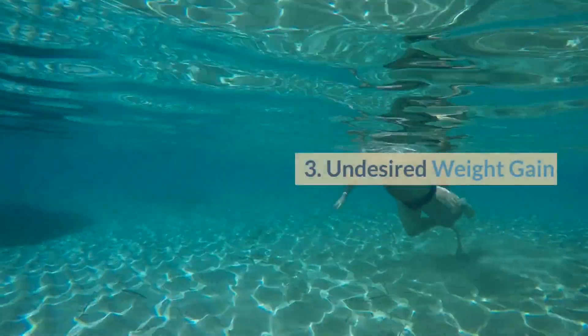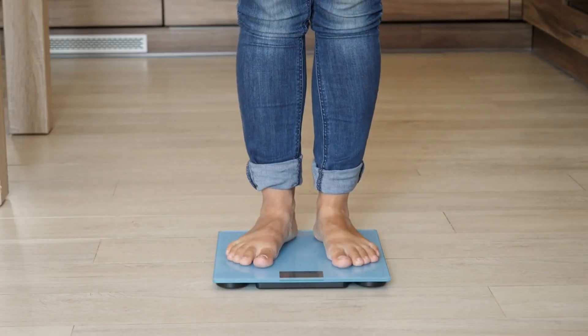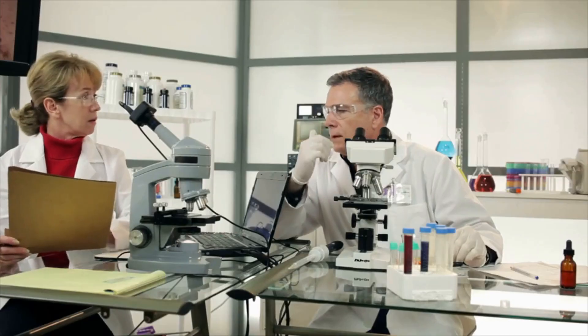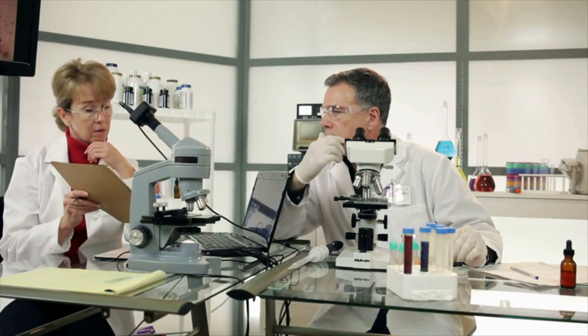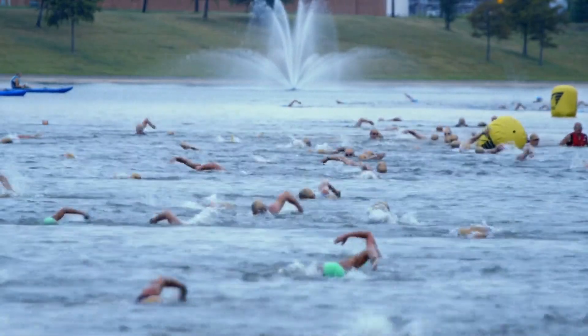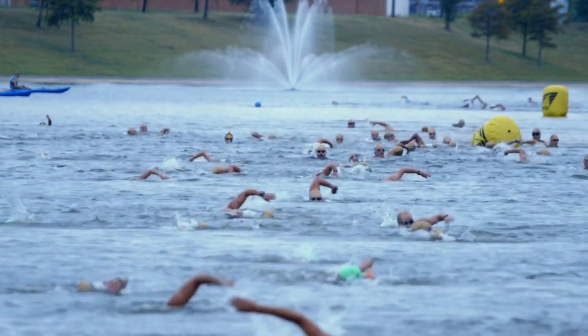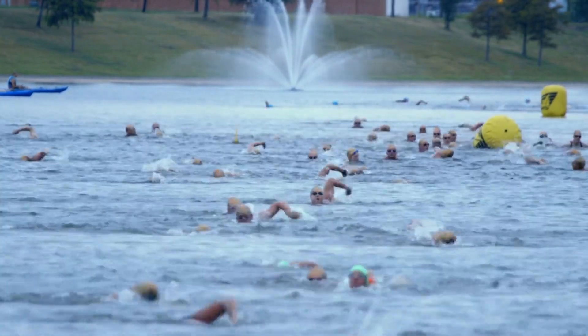Number 3: Undesired weight gain. Swimming has a lesser-known drawback of contributing to weight gain. Researchers have found that swimming in colder water can increase hunger levels more than swimming in warmer water. Additionally, a study has shown that swimmers typically have higher levels of adipose fat — energy stored as fat — compared to runners and bikers.